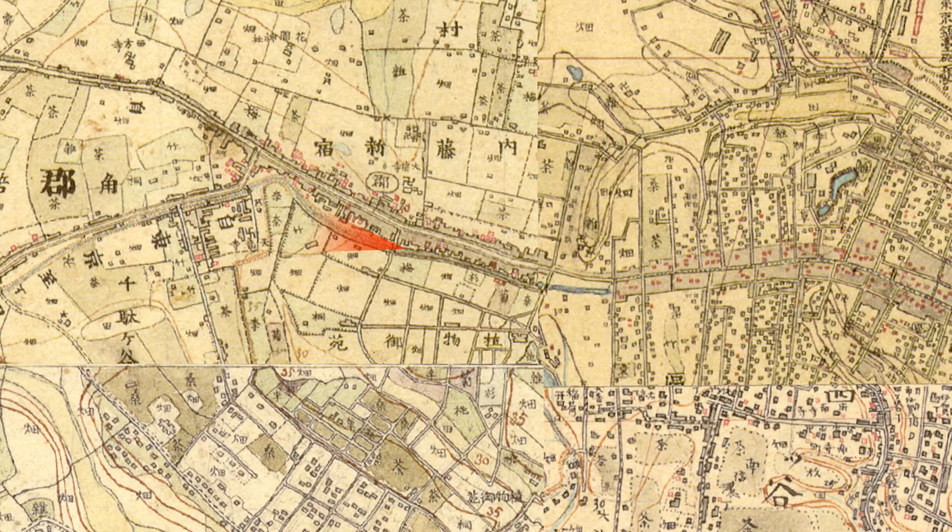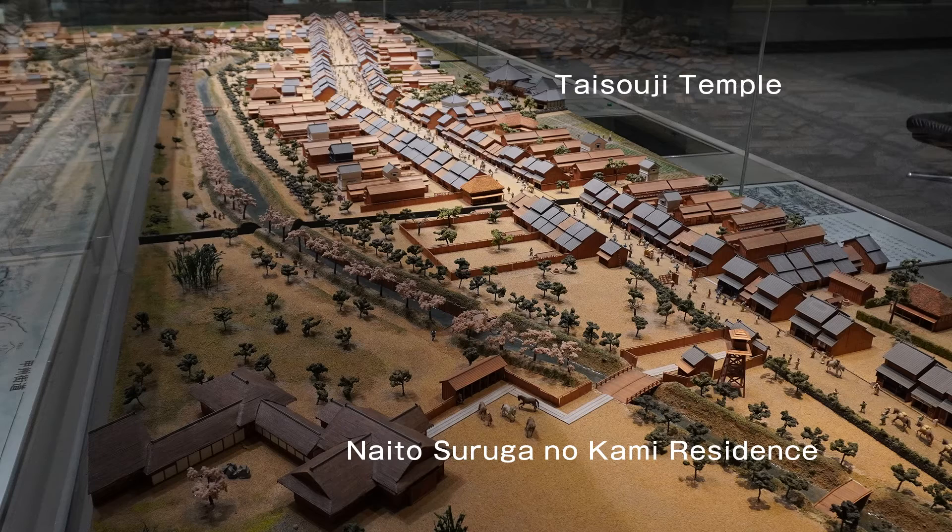Just in case, I also overlaid a fairly accurate map of the early Meiji era. You can see that the Tamagawa Aqueduct bends to the right from the viewpoint, just like the picture. I went to see the model of Naito Shinjuku at that time at the Shinjuku Historical Museum in Yotsuya Shinmachi. The front is the mansion of Naito Suruga no Kami and Okeido Gate of Yotsuya, and the farthest is the intersection of Oiwake. Tamagawa Aqueduct and the cherry blossoms on its bank are also reproduced.